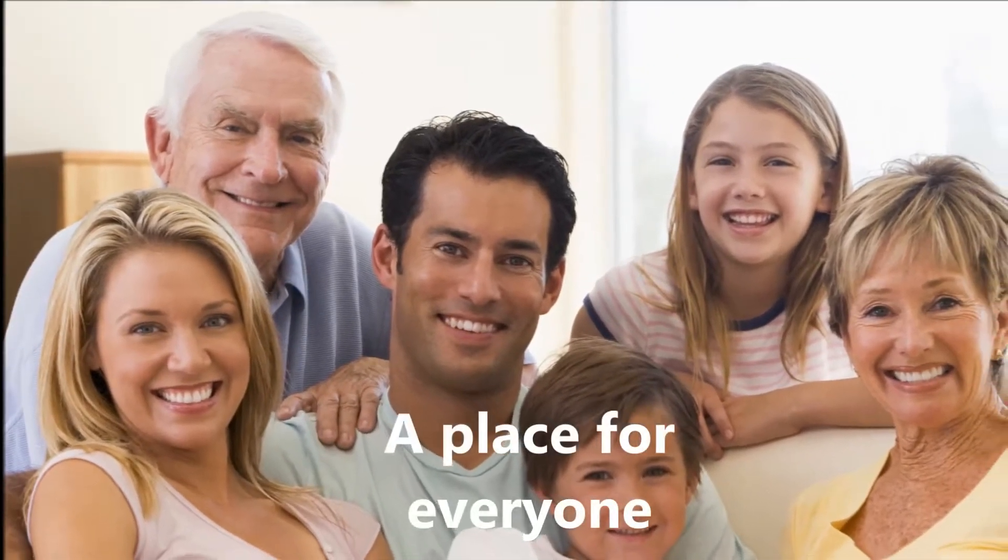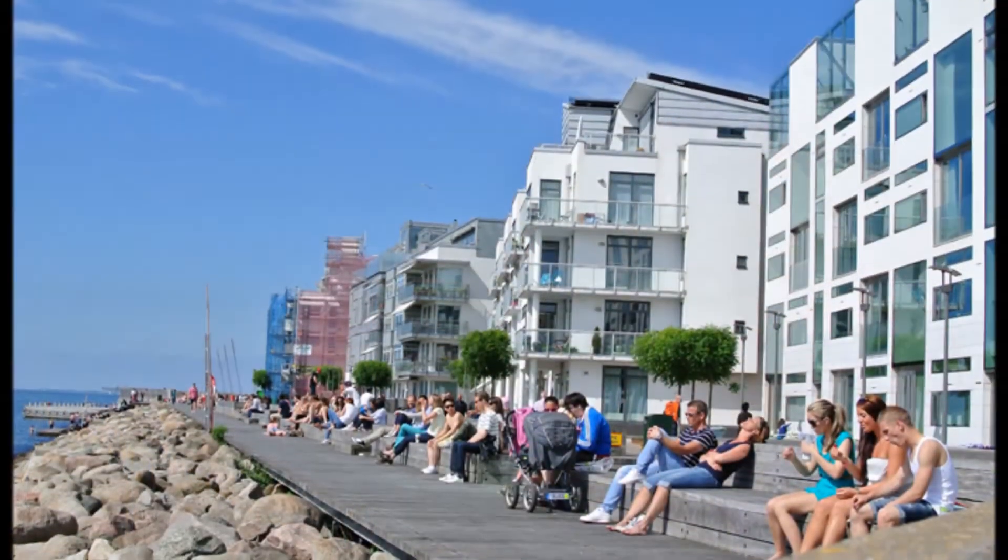The buildings must also be user-friendly for everyone and with open spaces for social activities.